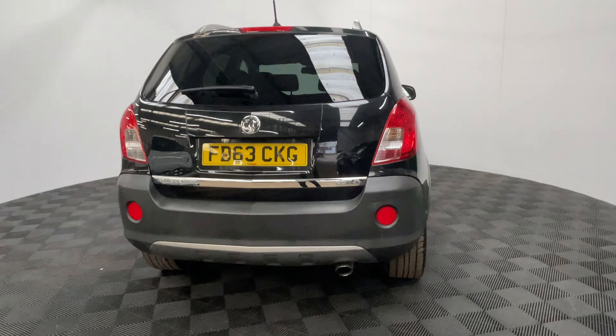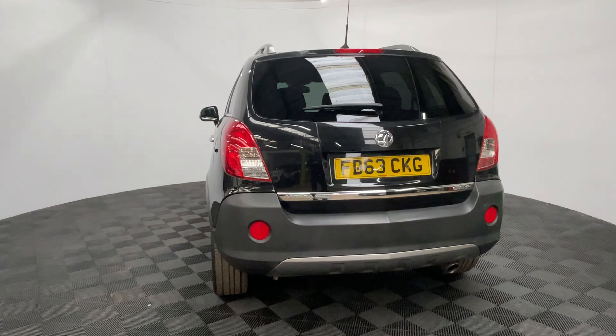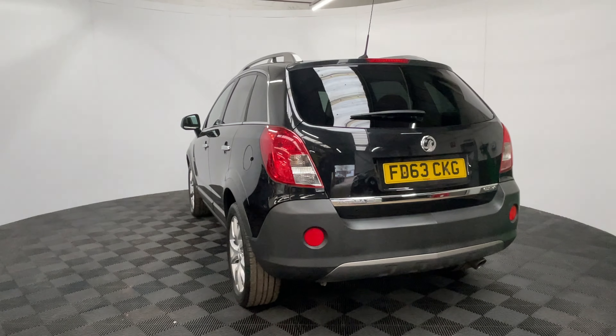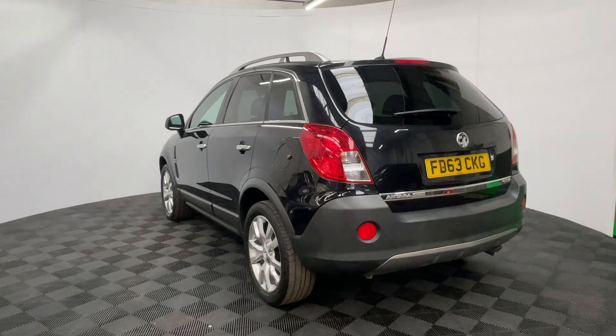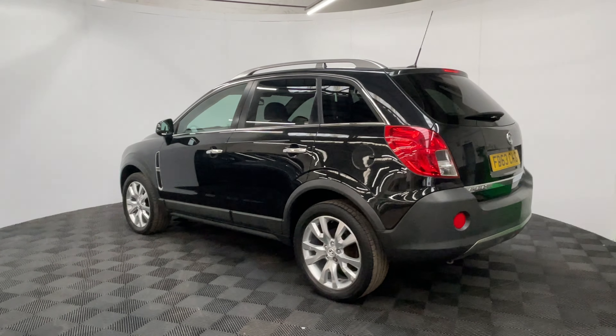The car has been independently inspected by an AA engineer who has been through a 128-point check, and you'll also receive 12 months AA breakdown cover, a three month warranty which you can extend up to three years, and we offer finance from just 7.9% with zero deposit.